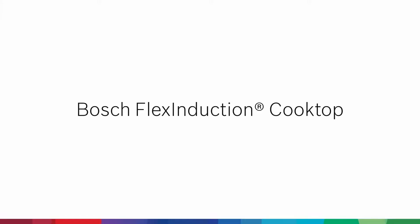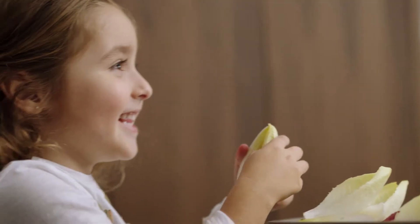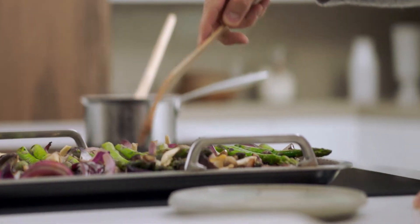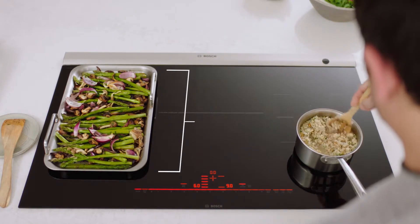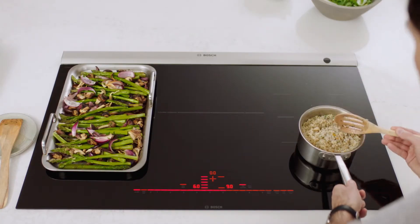Life can feel rushed. That's why Bosch induction cooktops are designed to speed up dinner, making cooking faster and more efficient. Flex induction lets you combine two cooking zones into one for larger cookware, and with power moves preset power levels,